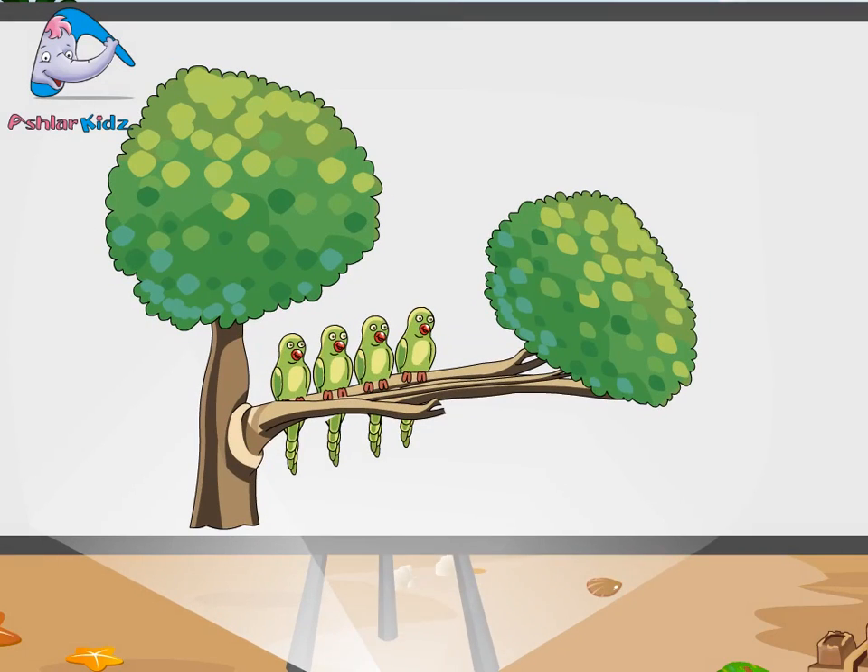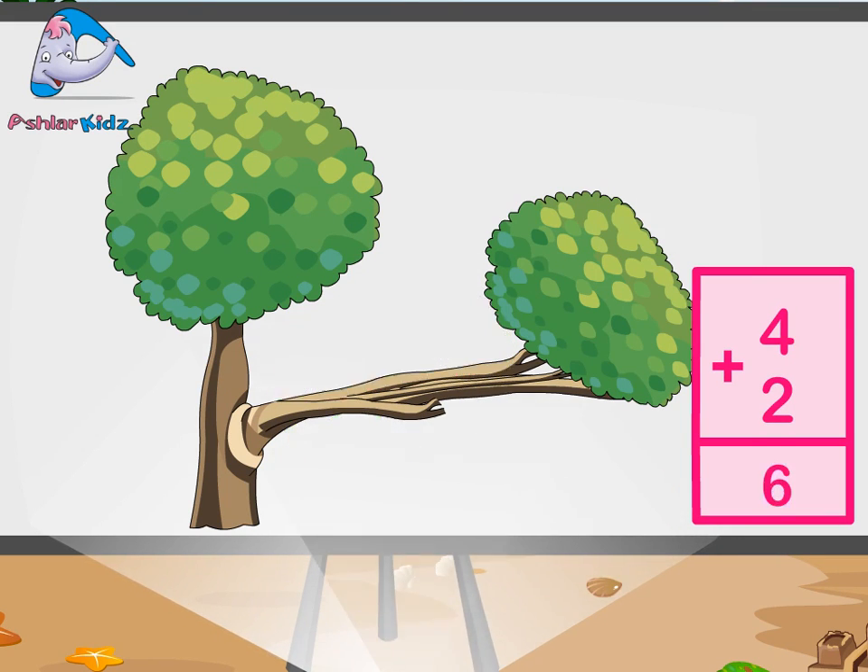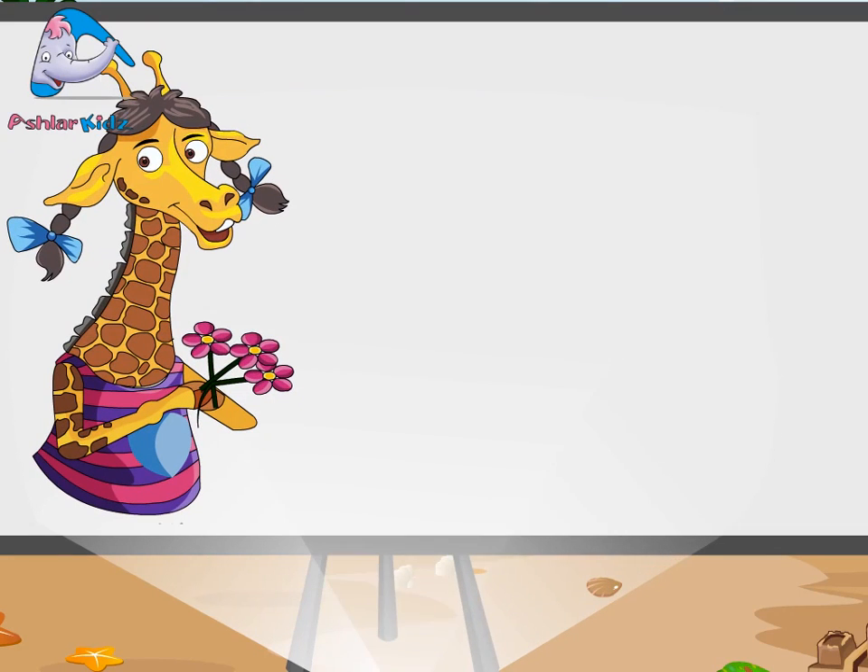Four parrots sat on the tree. One, two, three, four. Two more parrots joined them on the tree. One, two. Together, how many parrots are sitting on the tree? Four plus two is equal to six.